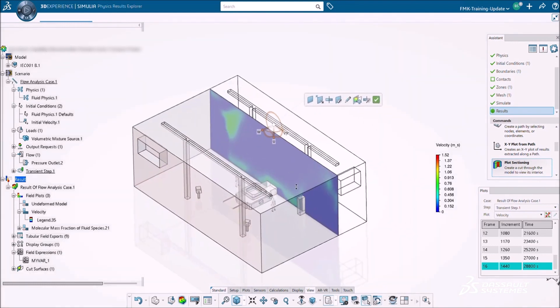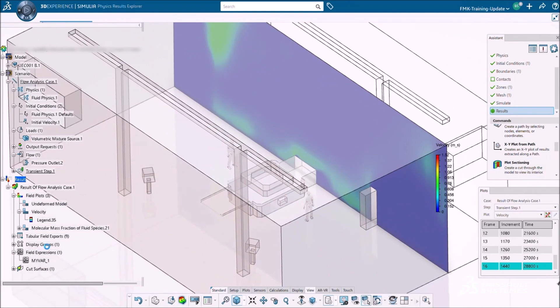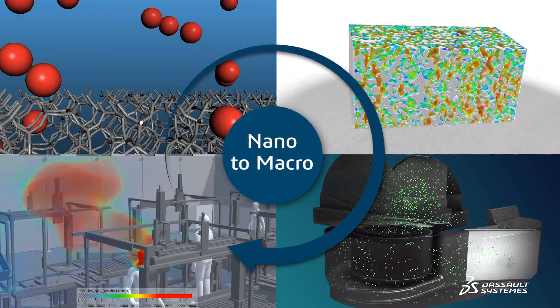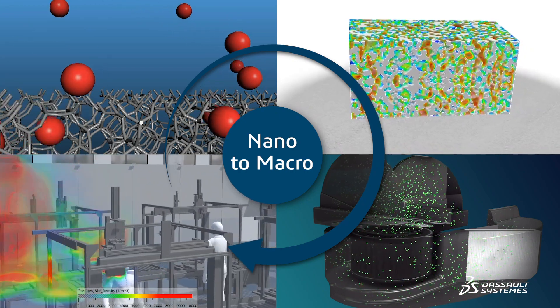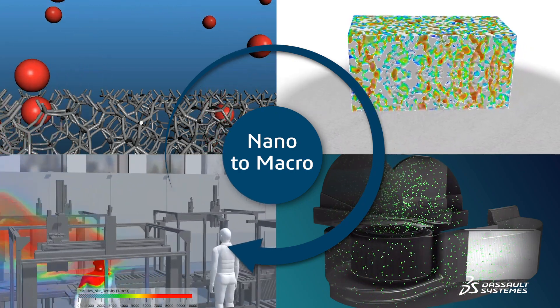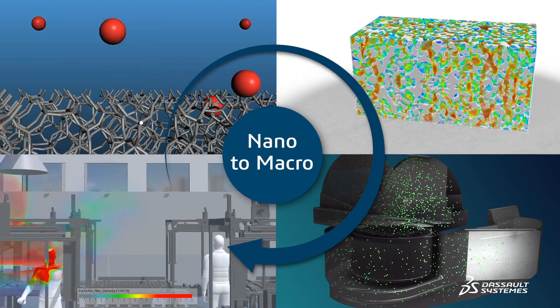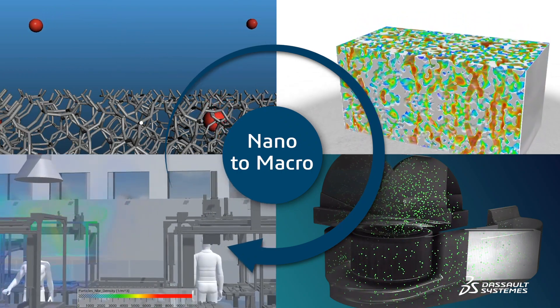Dassault Systèmes simulation technology provides the answer. With the nanoscale simulation of Biovia and the larger scale modeling of Simulia, HVAC manufacturers can leverage a comprehensive and holistic design environment in order to examine and perfect air quality and efficiency at every conceivable level.